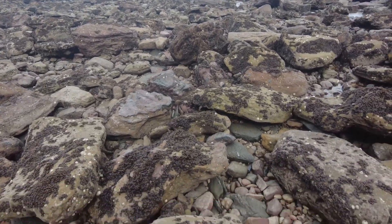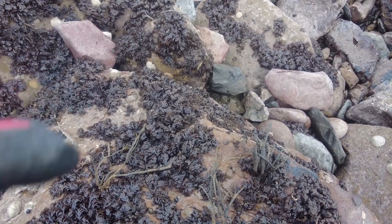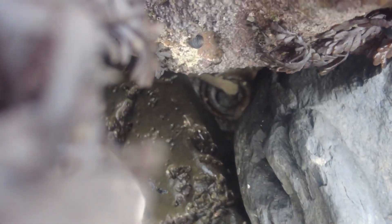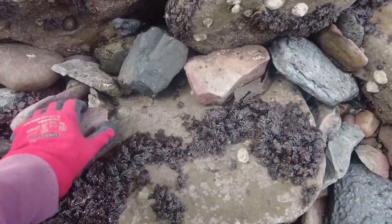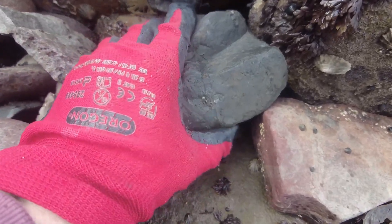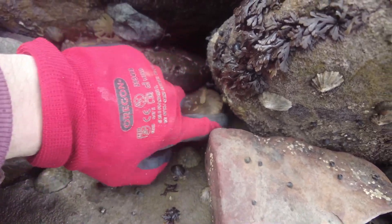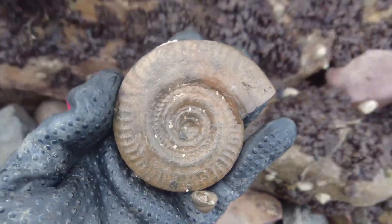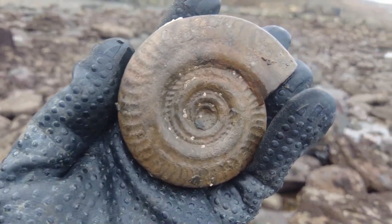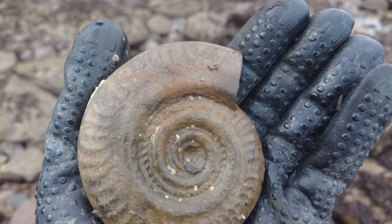Just making my way over the rocks and this just caught my eye — I'm going to zoom right in. Let's have a look what it is. Oh, that looks very good — matrix free as well, hopefully it's not got a little bit of damage. Wow, absolutely perfect and just sat out amongst the rocks at low water. It's amazing that it survived this long. Hopefully you have all enjoyed this video and I will see you all on the next one.